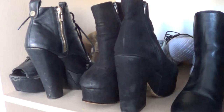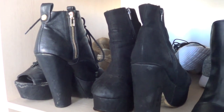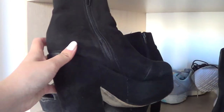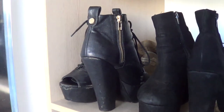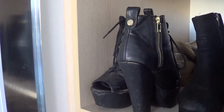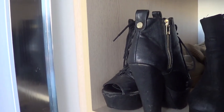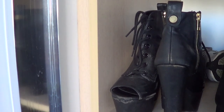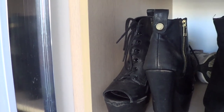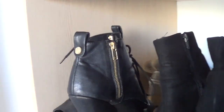Then the next ones I have are these really chunky platform black boots. I've had these for probably like three years now — I freaking love them, though they do hurt a little bit more these days. And then I also have these ones here from Number One Shoe Warehouse, and then these ones from Steve Madden — also a chunkier style boot but they're peephole and they have a little bit of lace up on them. I love those ones.